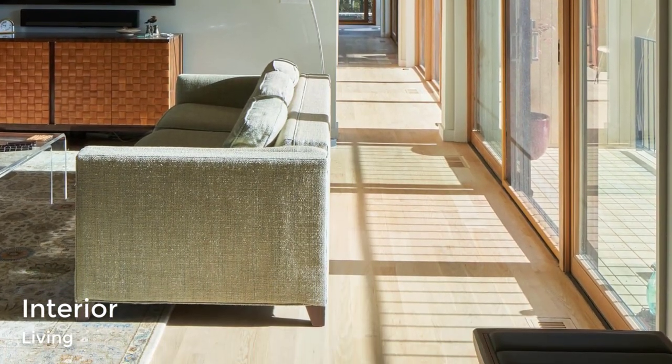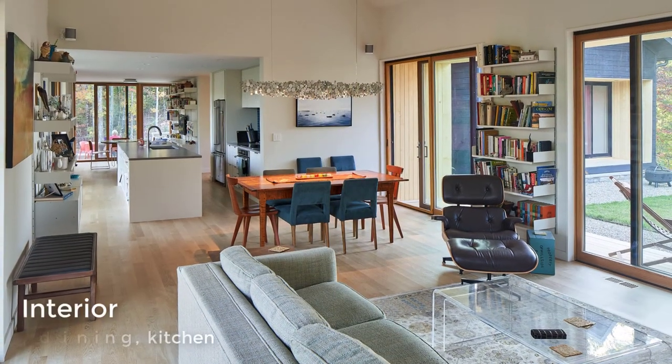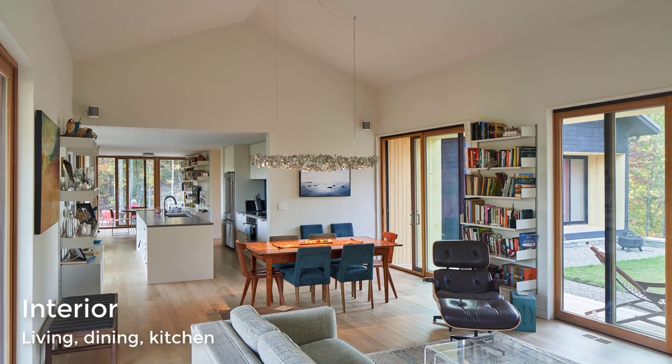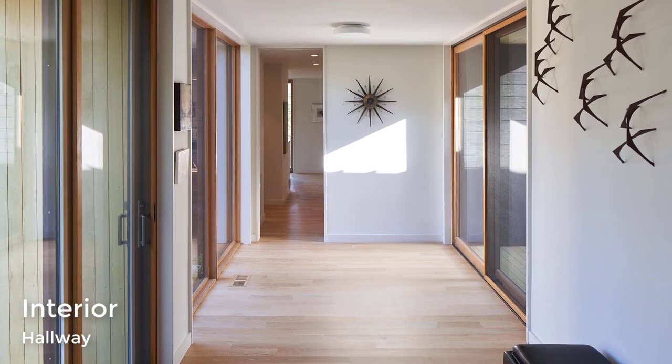The open-plan living room and dining area have a vaulted ceiling, making the space feel larger. Another hallway connects the social areas of the home to the bedrooms and bathrooms.